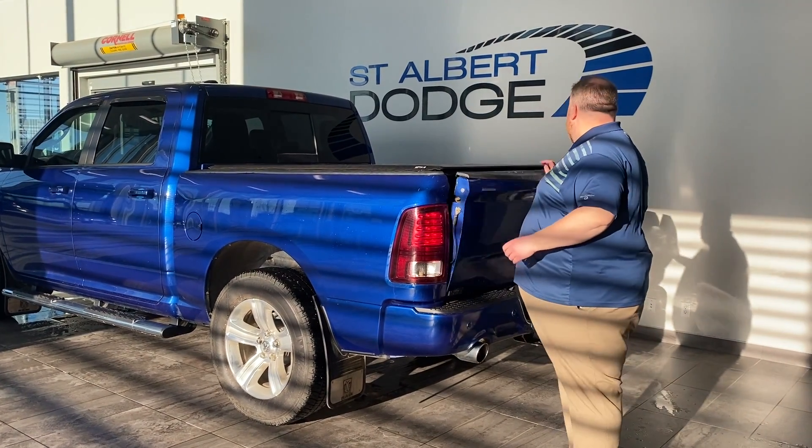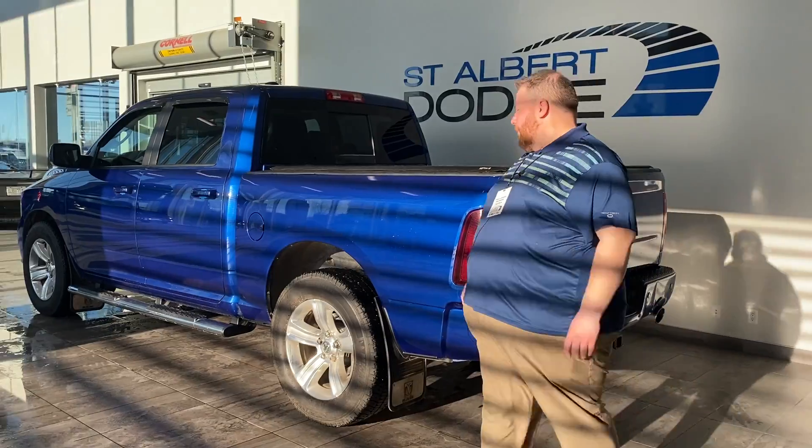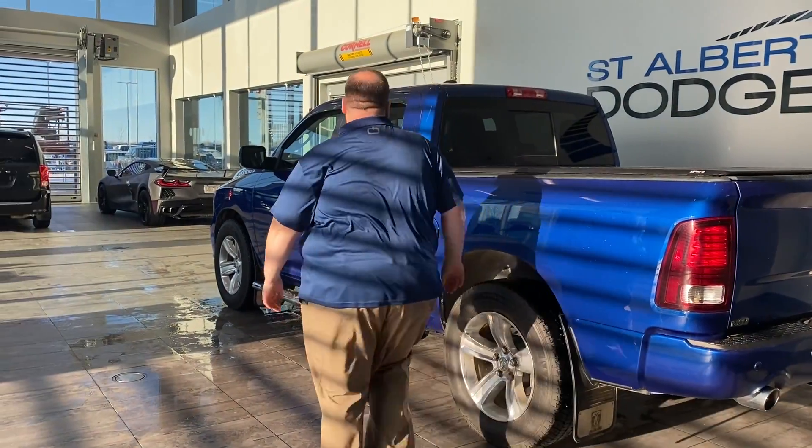Automatic 4x4, great in the winter, great all year round — have some capability. Take a look in the back.